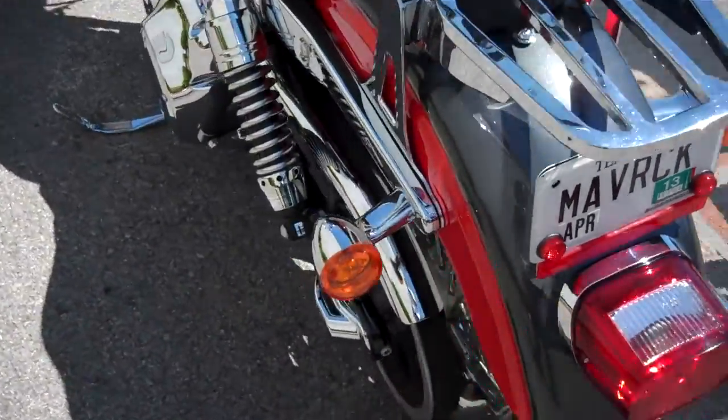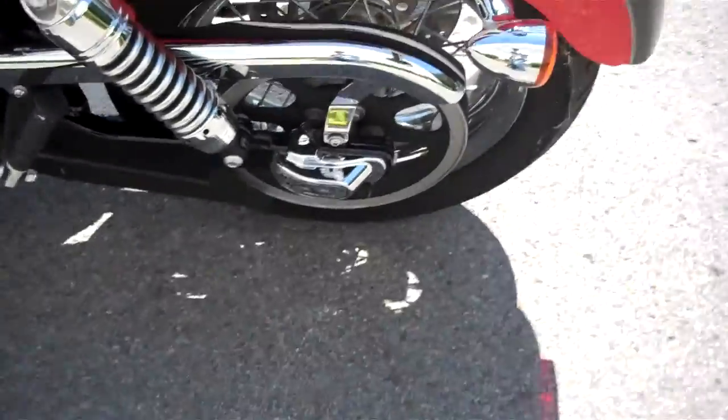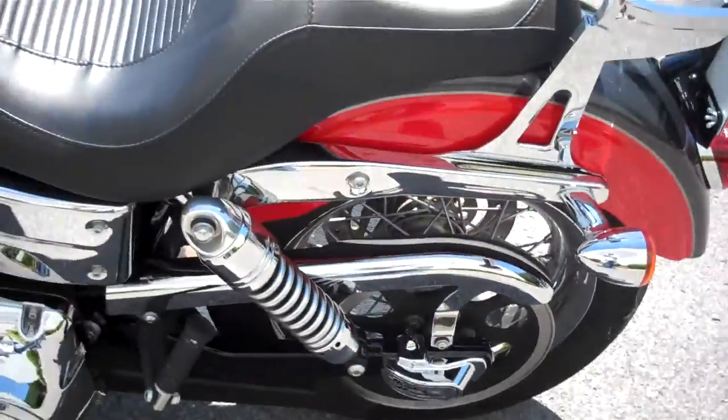The paint is super clean, not a scratch on it. I believe this is an add-on — a chrome accent cover on the rear axle bolt.